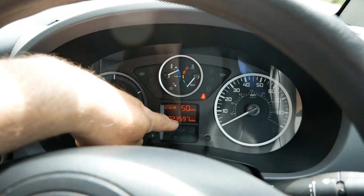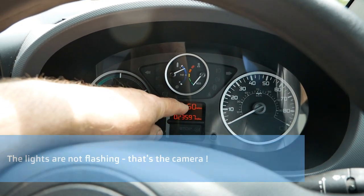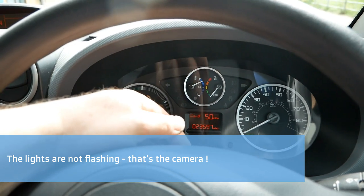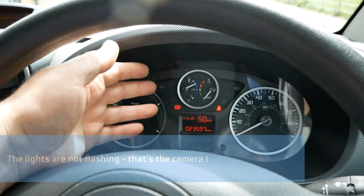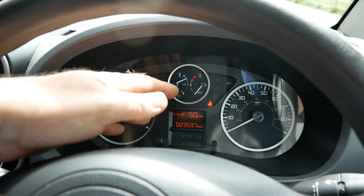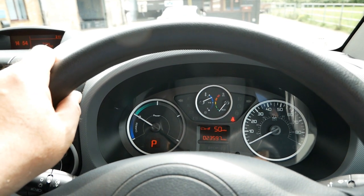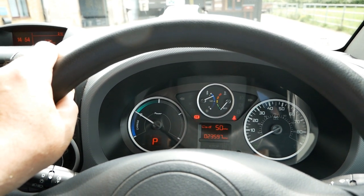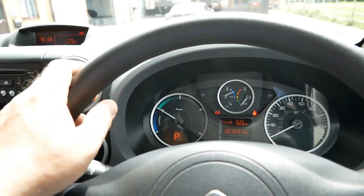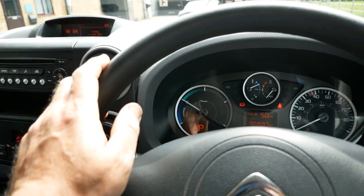This one has done 23,597 miles. The range is showing 50 miles — you've got to ignore that because it's been sat around for a bit, which makes the estimate inaccurate, as it's based on recent driving. Typically these do around 80 miles if driven efficiently in summer, and around 60 miles in winter, depending on temperature and heating use. Full information is on the website.